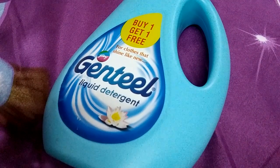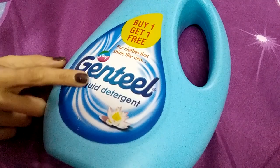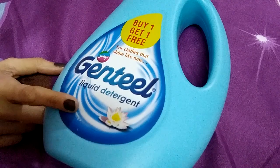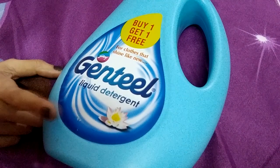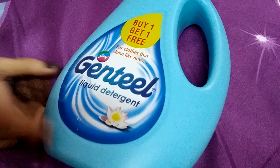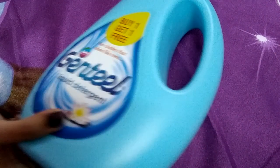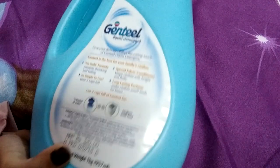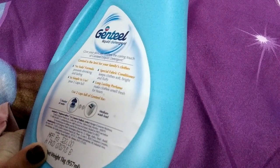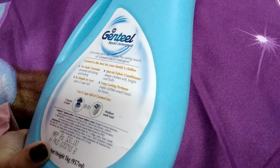You can buy it from there. It comes in a plastic bottle type packaging, as you can see, and the net weight of this bottle is 1 kg. Now let's see what it claims — Gothej Gentle Liquid Detergent gives your delicate clothes the caring touch of a gentle liquid detergent.